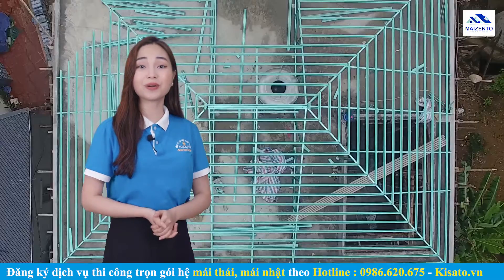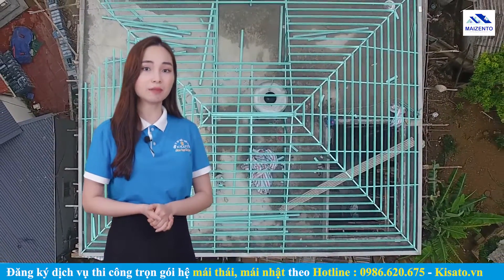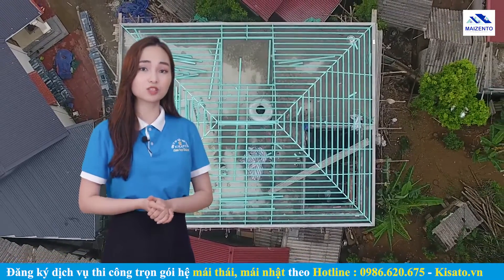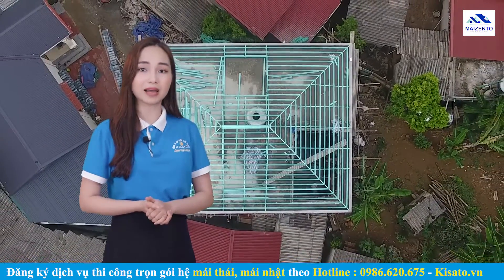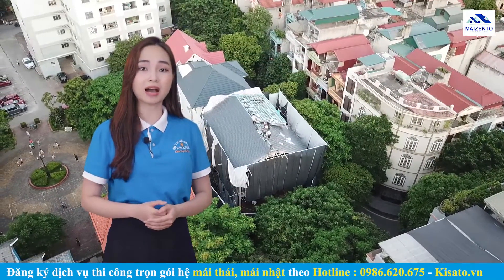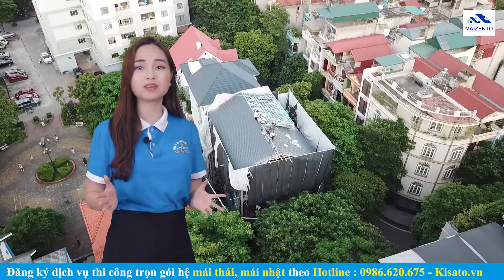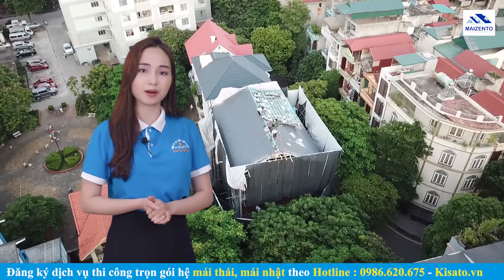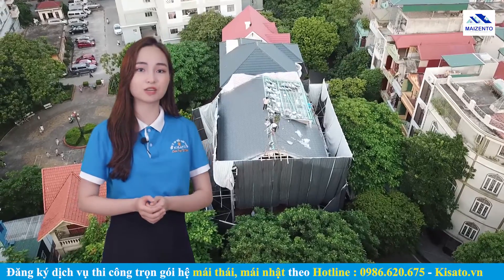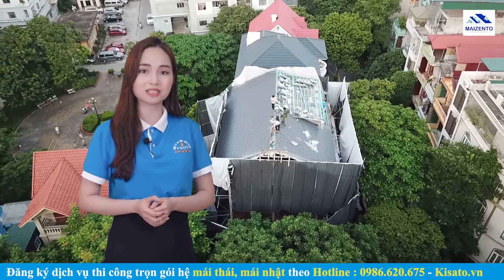Hiện nay Myzento đã và đang nhận thi công trọn gói hệ mái cho các công trình dân dụng. Là đơn vị tiên phong đi đầu trong lĩnh vực ứng dụng giải pháp công nghệ và vật liệu mới vào thi công hệ mái Thái, mái Nhật. Trong quá trình thi công, chúng tôi lên thiết kế hệ mái, bóc tách và có các kỹ thuật viên giám sát hướng dẫn quá trình thi công lợp ngói.